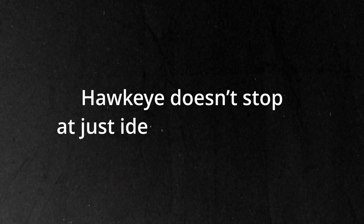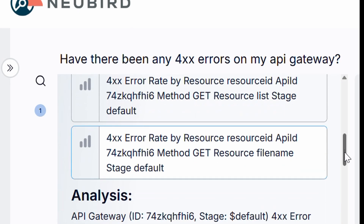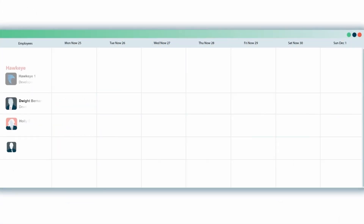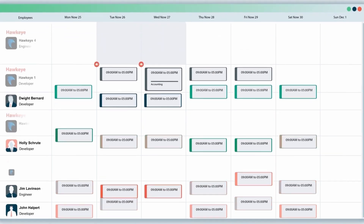But Hawkeye doesn't stop at just identifying the issue. It also recommends reverting the configuration and provides the exact steps to fix it. Problem solved, in minutes, not hours. With Hawkeye, your team can move from reactive troubleshooting to proactive innovation.